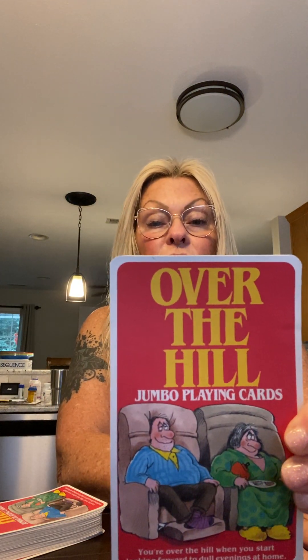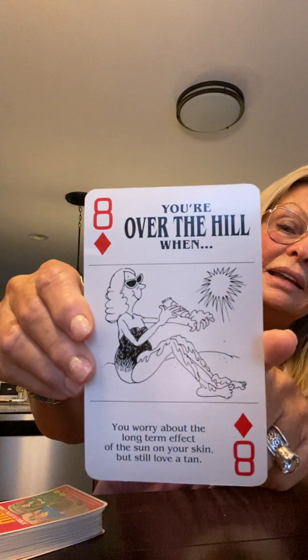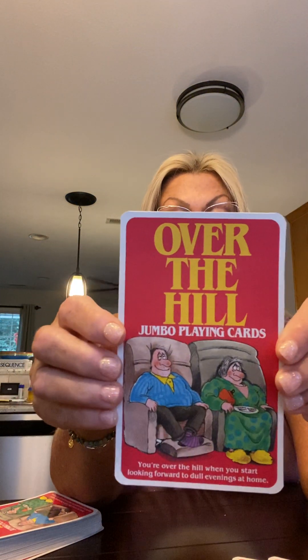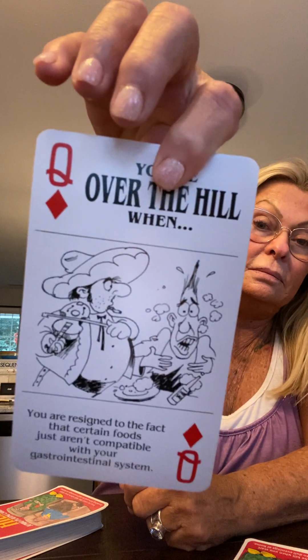And then I got these jumbo size playing cards that are hilarious - they're over the hill jumbo playing cards. On the back of the cards: 'You're over the hill when you worry about the long-term effect of the sun on your skin but still love a tan.' 'You're over the hill when you add God willing to the end of most of your statements.' 'You're over the hill when you recognize that middle-aged spread only serves to bring people closer together - you don't have to stand as close before you touch people.' 'No one cares anymore about what you did in high school.' 'You're resigned to the fact that certain foods just aren't compatible with your gastrointestinal system.'